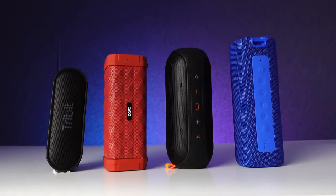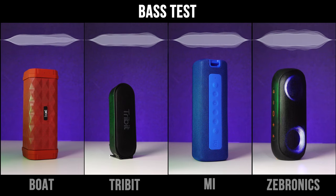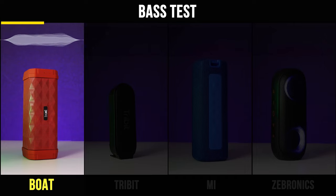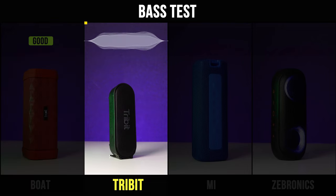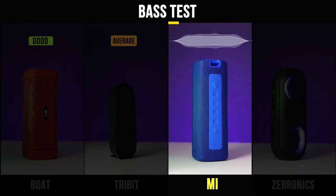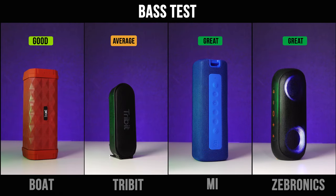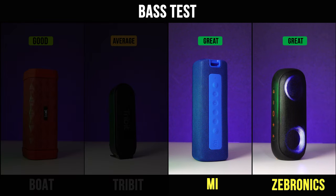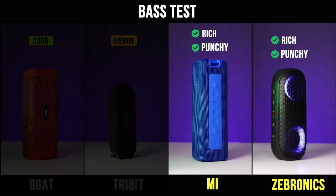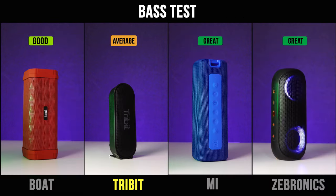We all love bass in our speakers, so let's check that in the next test. All speakers were kept at a similar volume and a bass-heavy song was played. After personally listening to all the speakers, I loved the bass performance of MI and Zebronics — it was rich and punchy. Boat also performed well, but Tribit's bass performance was slightly average compared to all the others.